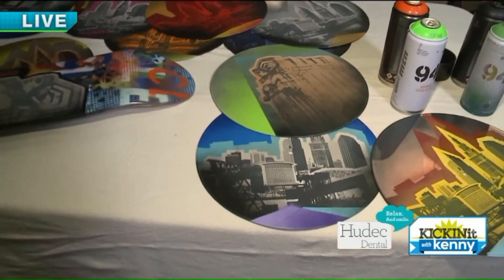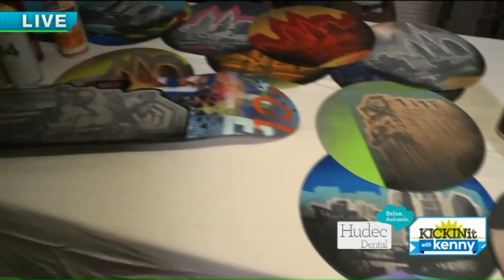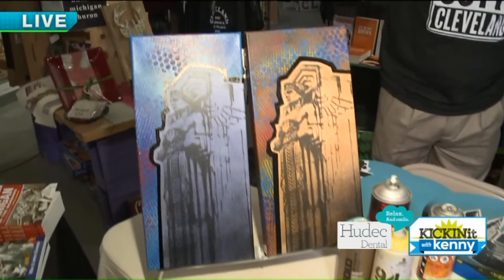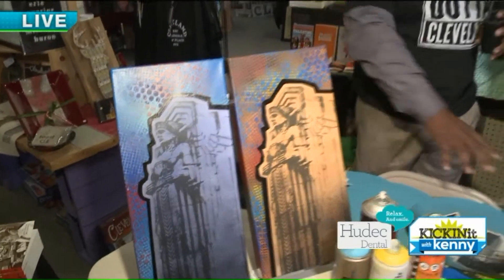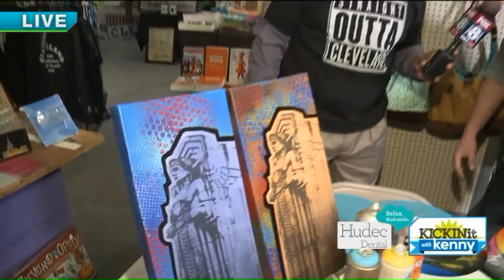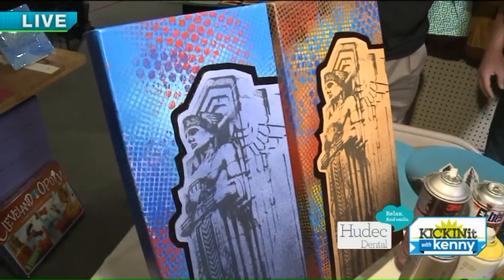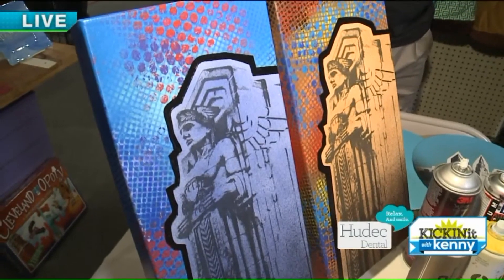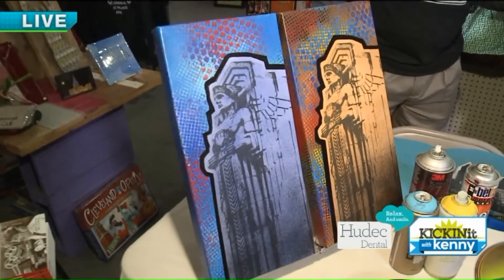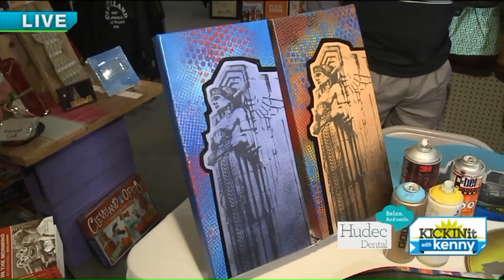And this is really cool — you took a step up and did a skateboard here. Yeah, I do skate decks, I do canvases, I do everything. Big murals, huge wall-sized things — you name it, I can do it. I can see a lot of these in a man cave. I took a photo of the Guardians on the Carnegie Bridge, the Guardians of Transportation, and then I do my pop art graffiti-style version of it on canvas. They're kind of like a staple of Cleveland now, like the mascot of Cleveland, and people love it.